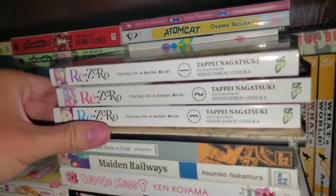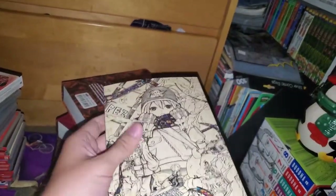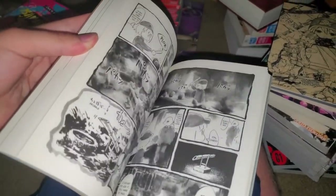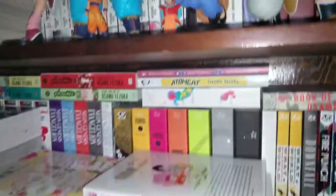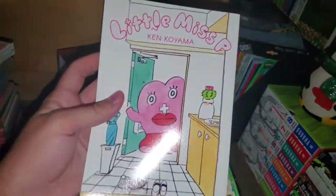Right over here we have Re:Zero light novels — I only have 1, 2, and 3 because I didn't want to buy too many before actually reading them, and I have not read them yet. Next we have Pez, which is by the person who wrote Letter Bee, full color, by Denpa as well — I really like this manga and I like what Denpa is doing as a newer publisher. Then we have Invitation from a Crab by Panpanya. This is a really good manga — I really like how it has very simple characters with really detailed environments, just a very simple manga I really really like. And we have Made in Railways, also Denpa, really good little short story. These are all one-offs. Little Miss P, which is about a personified period that comes to this woman — I really enjoyed it, a really good little story, very lighthearted but really nice.